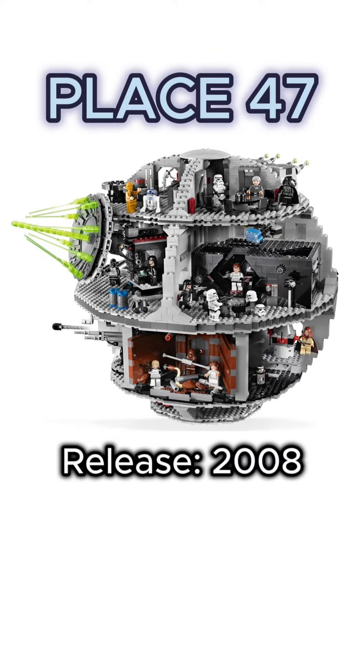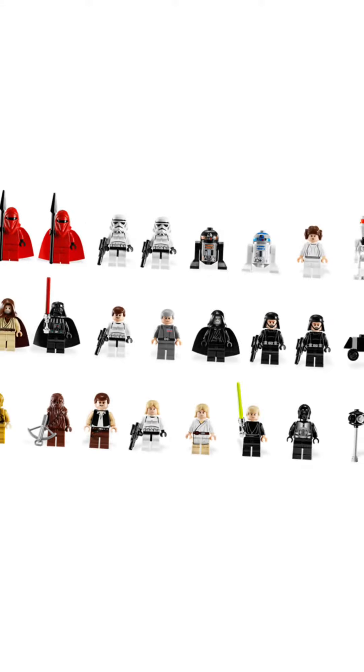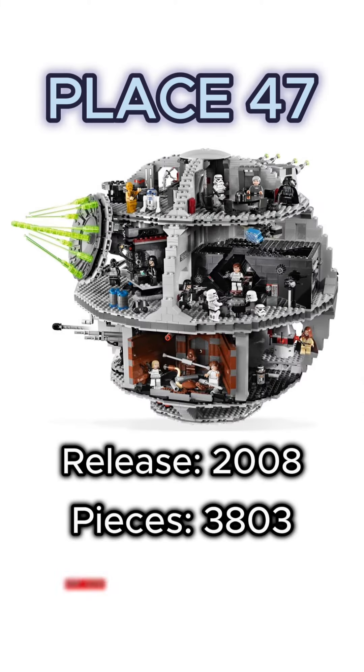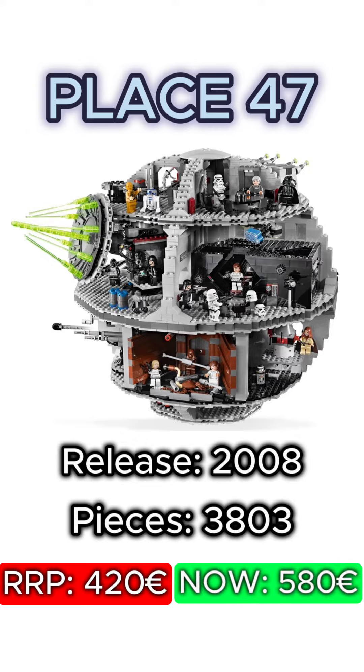At place 47 there is the legendary Death Star from 2008. The set contains 3,803 pieces and an insane amount of 24 minifigures. Its RRP back then was 419.99 euro, whereas it's worth about 580 euro nowadays.